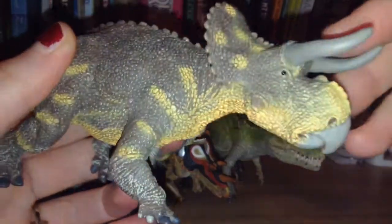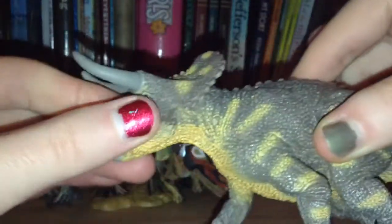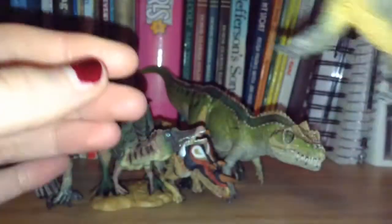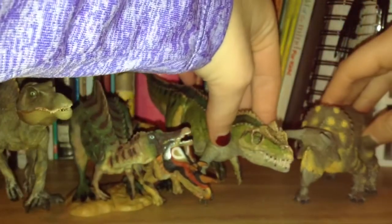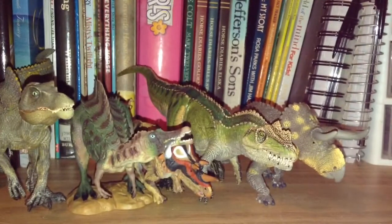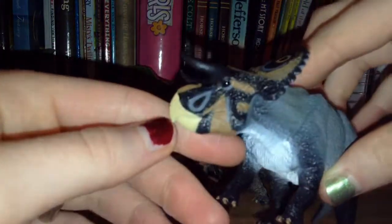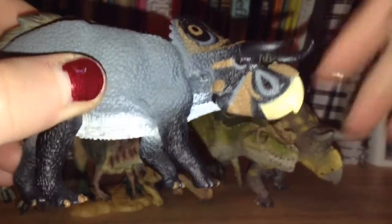Next up is the Safari LTD Mesutoceratops. I love this model — one of my favorite ceratopsians. I love the color. Last one is the Collecting Mesutoceratops. I love this one, love the colors they used — beautiful.